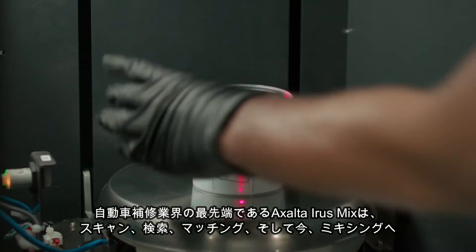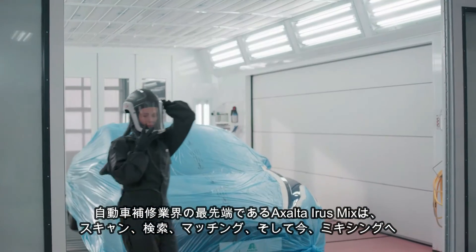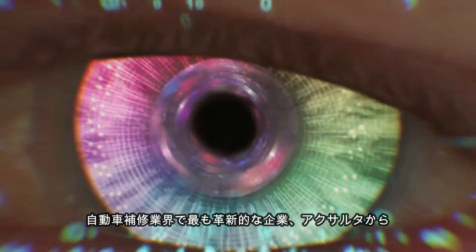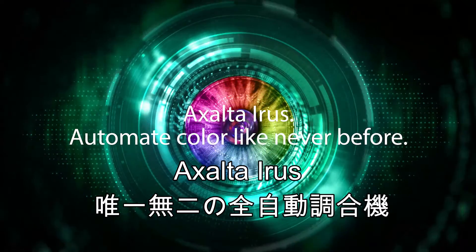Exalta Iris Mix puts you at the forefront of refinishing — from scanning, to finding, matching, and now mixing. From the refinish industry's most innovative company, Exalta. Exalta Iris: automate color like never before.